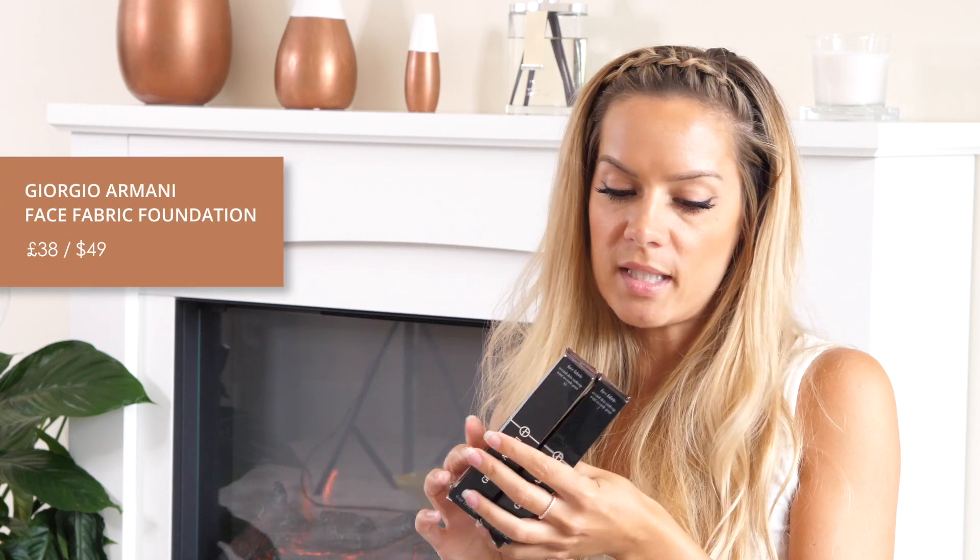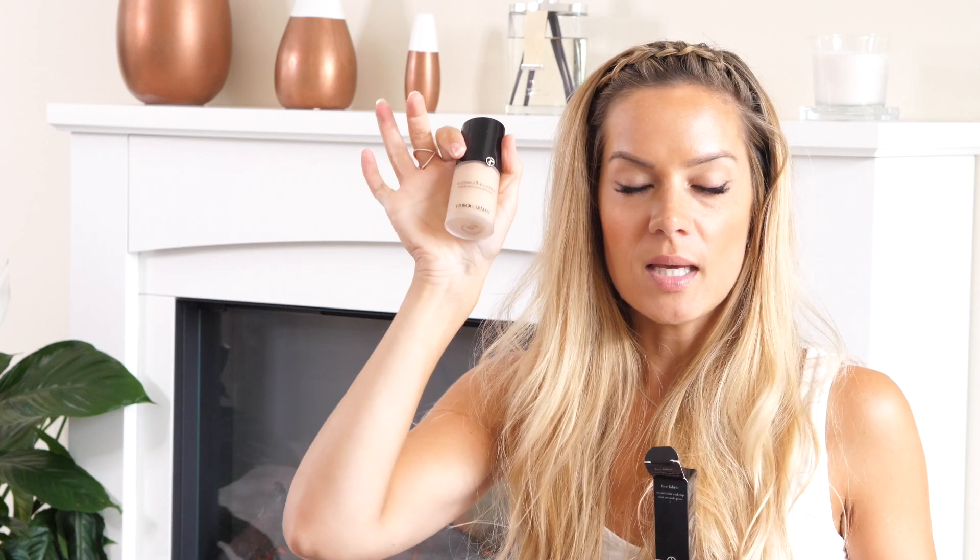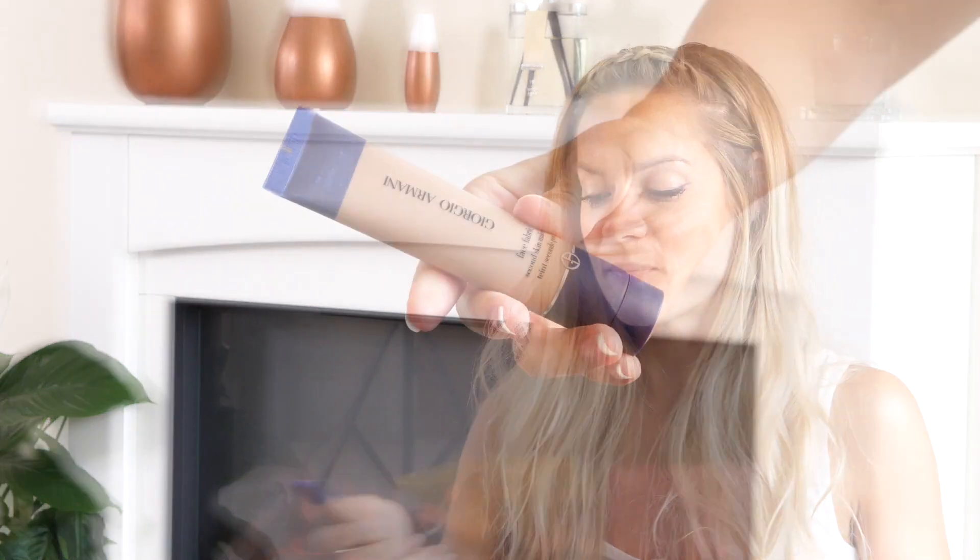This is from Giorgio Armani - this is their Face Fabric Foundation. I've not tried this yet. You're familiar with the Armani Luminous Silk, which is one of my favourite foundations, and then I was recommended to try the Face Fabric, which was brought back by popular demand because Kim Kardashian famously tweeted Giorgio Armani - spelling his name wrong - asking to bring back the Face Fabric.